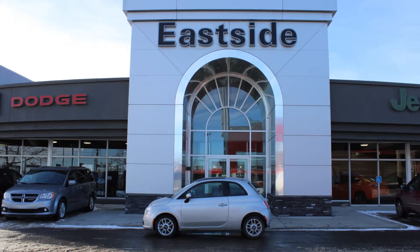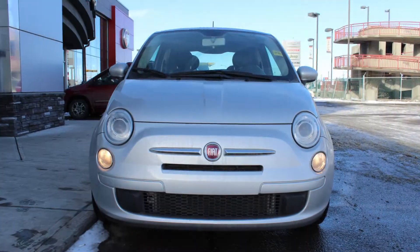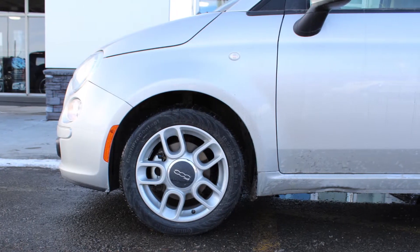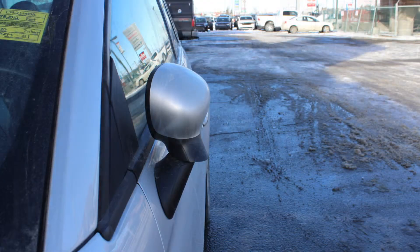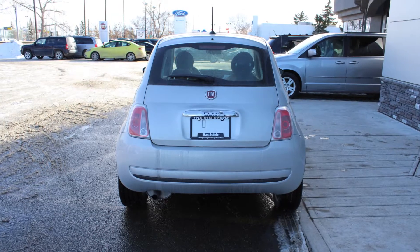Hi Kelly. This 2012 Fiat 500 POP comes equipped with a 1.4L engine and manual transmission, 15-inch aluminum wheels, power heated manual folding side mirrors, bifunction halogen projector headlamps, and a silver exterior.